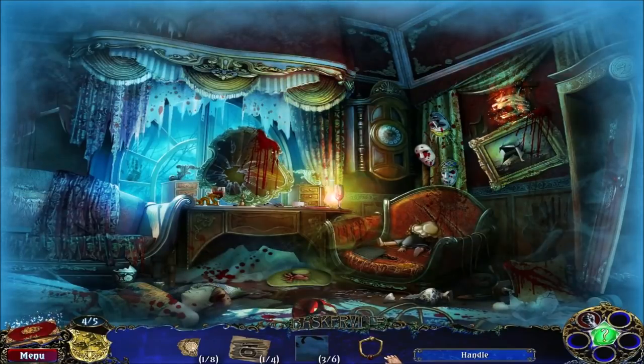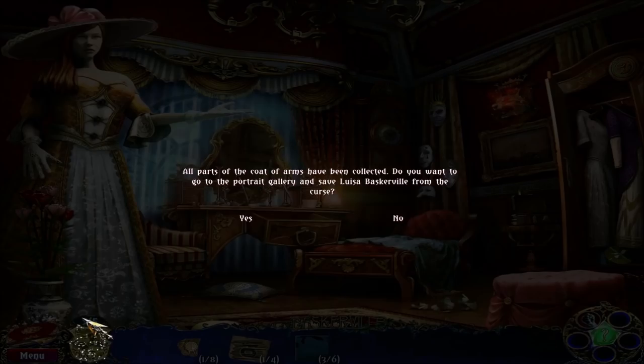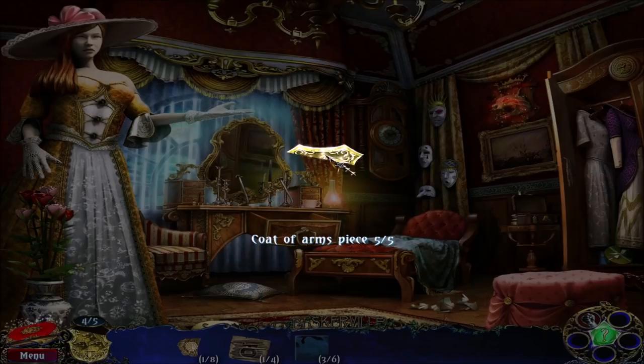Good news everyone, I've got a handle on this situation. Or at least I've got a handle in my inventory and I can use it here on the drawer for the final coat of arms piece. Excellent, okay so let's undo the curse for Luisa.